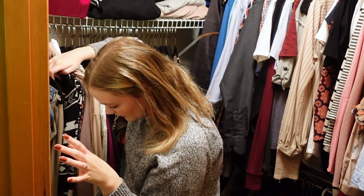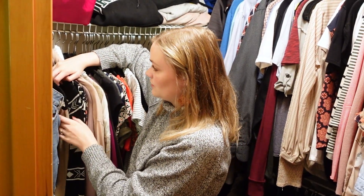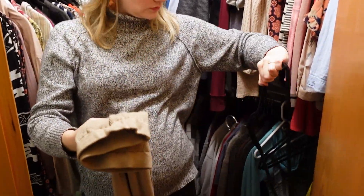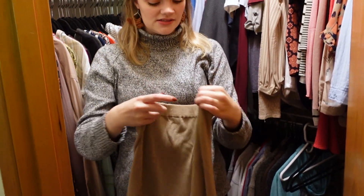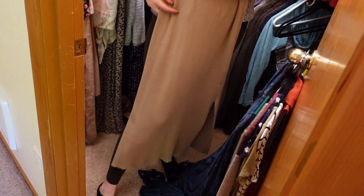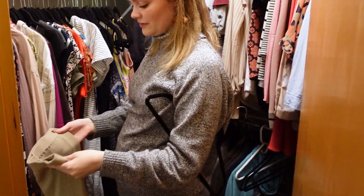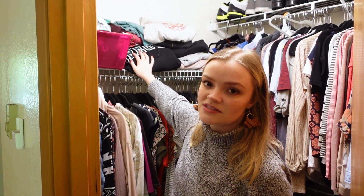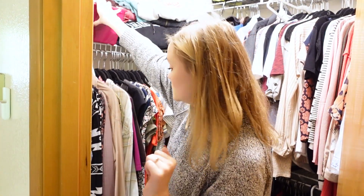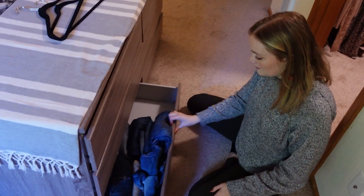As far as skirts go, I have a decent amount, but I don't think very many are going to work for pregnancy. I think this one might — it's a knit pencil skirt. It's super cute, and I think this would totally go over the bump and show it off nicely. Up here I have my sweatshirts and t-shirts — I'm going to go through those off camera because it's not that exciting. And here's the big one — all my pants. Oh my gosh, this is going to take so long.